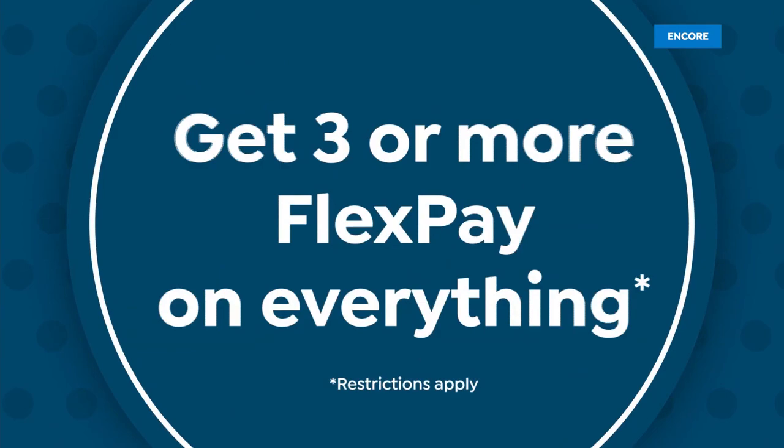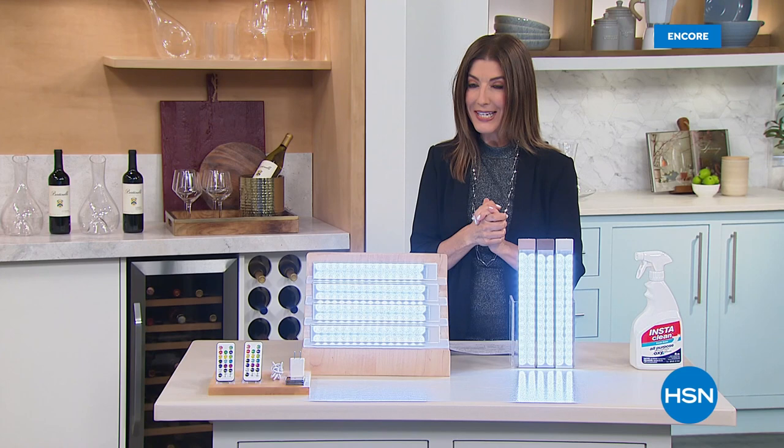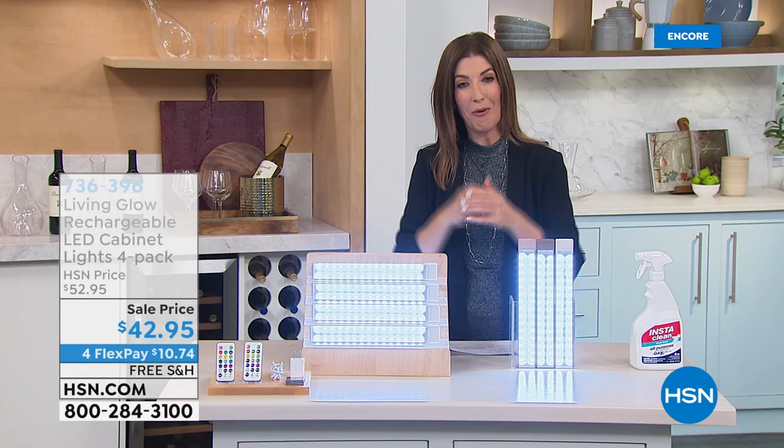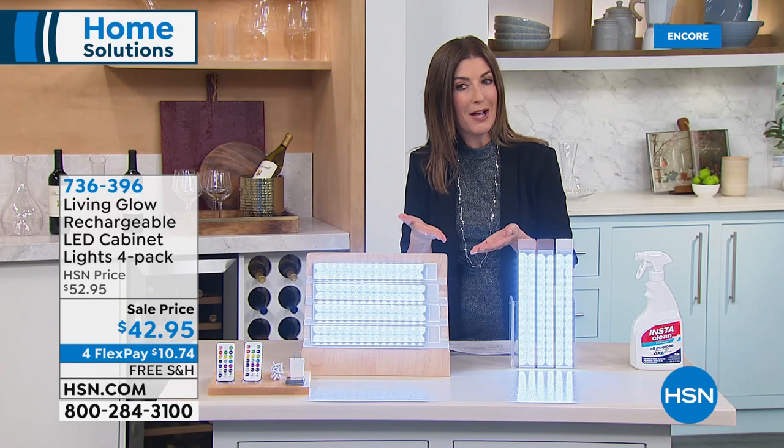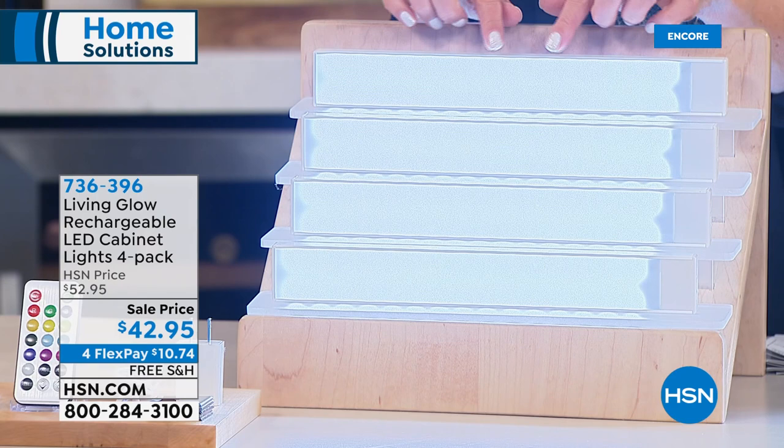Welcome back — thousands of you are placing your order for InstaClean. Let's also help you with that hard-to-light area around the home — maybe under the cabinets, on bookshelves, under the countertop, in a china cabinet, or a closet without electricity. Without wires, without installation, without a professional electrician, you can get beautiful easy under-cabinet lighting today from Living Glow.